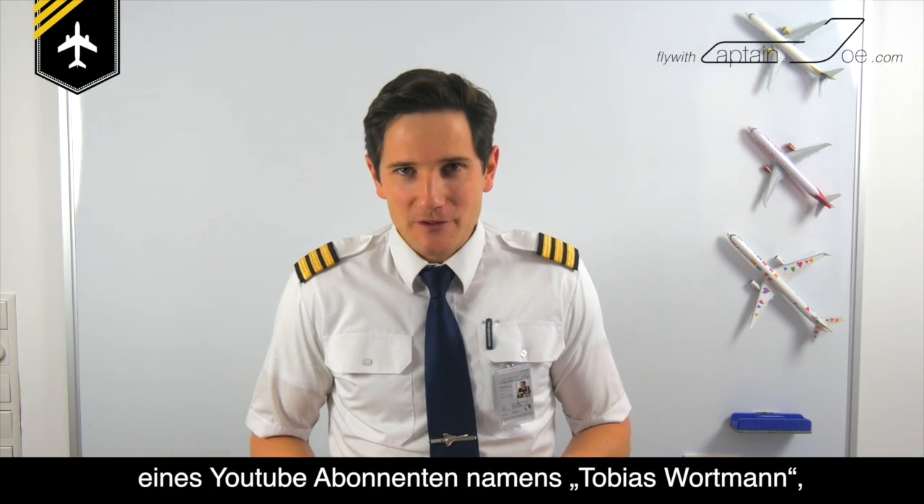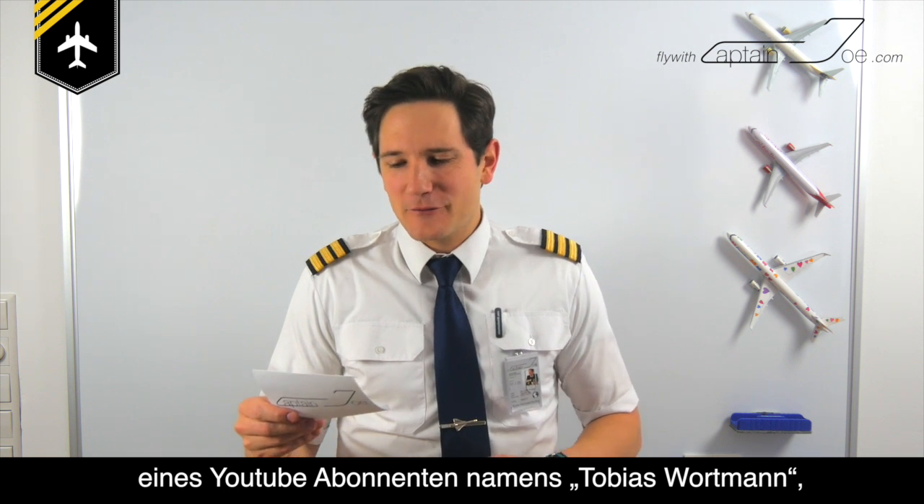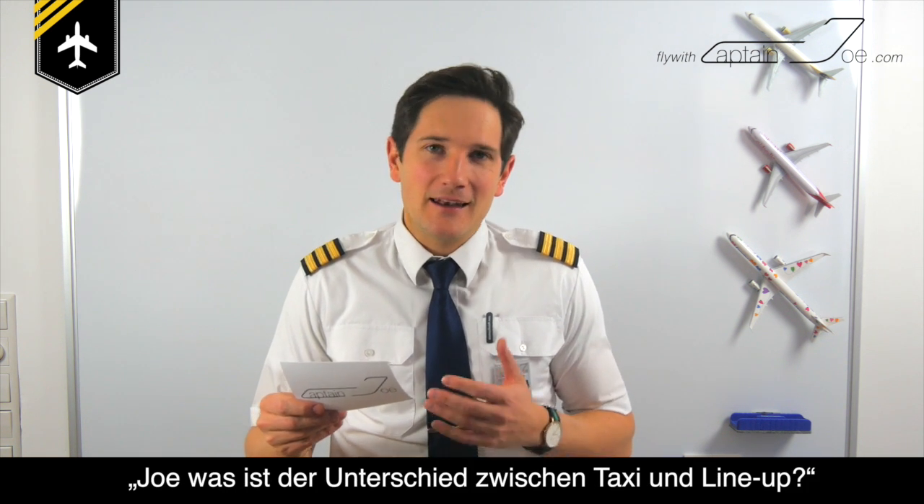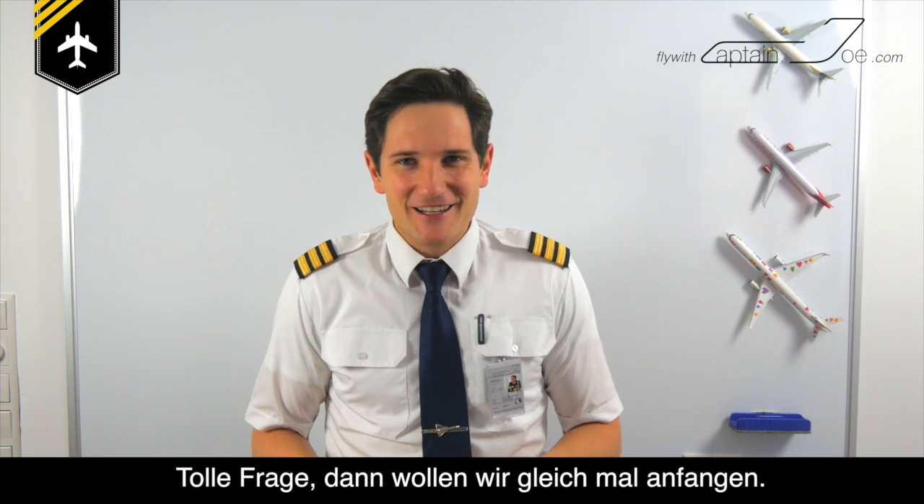Dear friends and followers, welcome back to my channel. Today's question was sent in by one of my YouTube followers named Tobias Wortmann. Joe, what is the difference between taxi and line-up? So that's a great question. Let's get started.